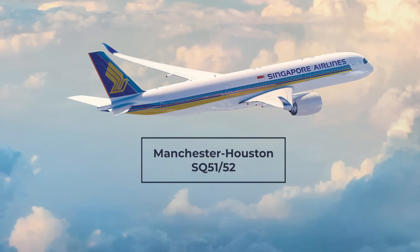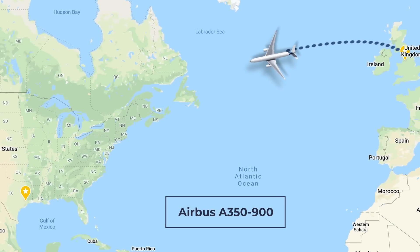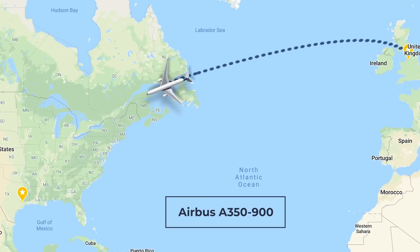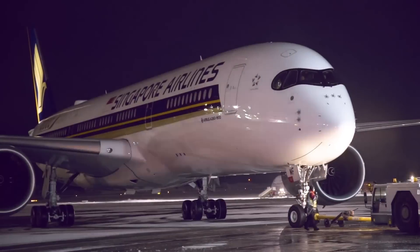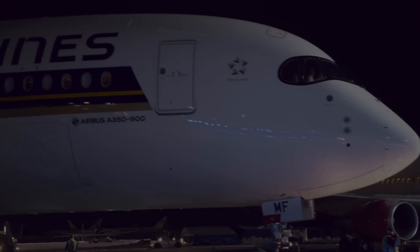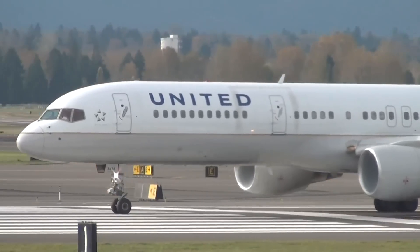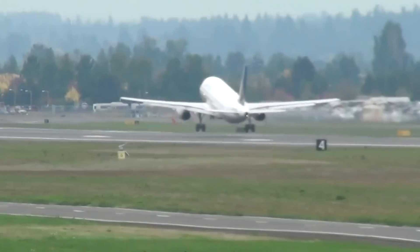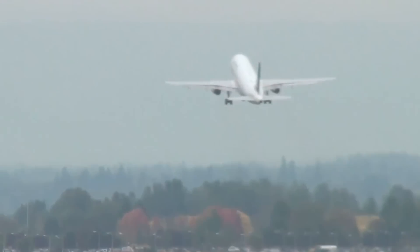The Manchester-Houston route, SQ51 or 52, uses an Airbus A350 and seems to be the only flight connecting the two cities. The flight takes about seven and a half hours one way and 10 hours going in the other direction. As Houston is a United hub and Singapore Airlines is also a Star Alliance member, this indicates a smoother transfer process for passengers connecting onto other US destinations via the United network.